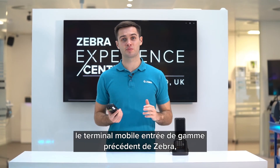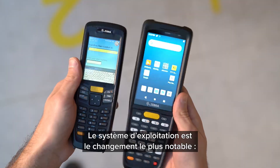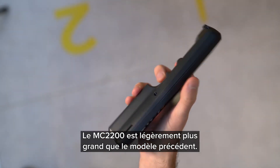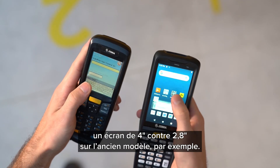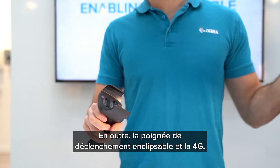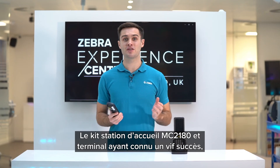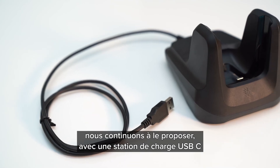Many end users will be migrating from Zebra's previous value-tier mobile computer, the Windows CE MC2180. The most notable change is the operating system, with the MC2200 being an Android 10 device which will be upgradable to future Android operating systems. The MC2200 is slightly larger than the previous model, however it remains remarkably lightweight whilst offering many enhancements such as a 4-inch display compared to the 2.8-inch display on the legacy model. Additionally, the snap-on trigger handle and 4G functionality available on the MC2700 were not previously an option. The MC2180 cradle and device kit was very popular, so Zebra continued to offer this, each with a special USB-C charge cradle for both new models.